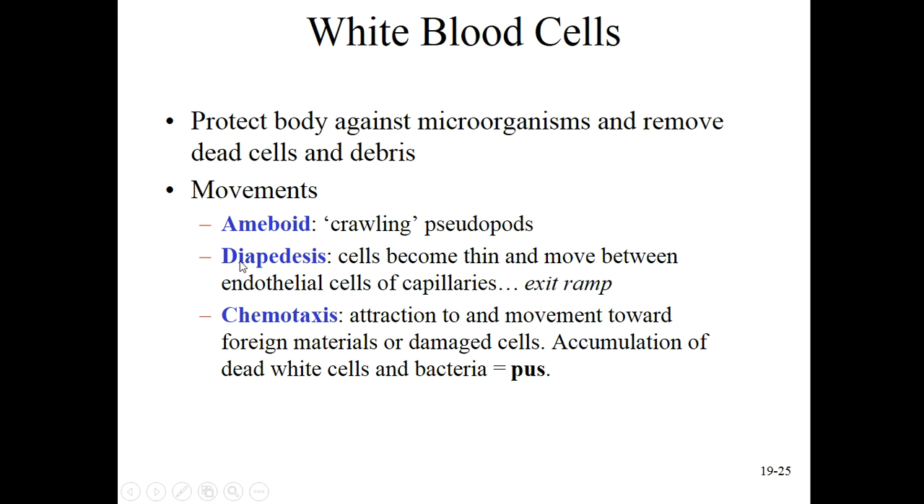They also move through a process called diapedesis, where they actually crawl through the blood vessel wall, sort of like an exit ramp when they find where they need to leave. And then within the tissues, they move through a process called chemotaxis - like a taxi going towards a chemical. That's how I think of it.